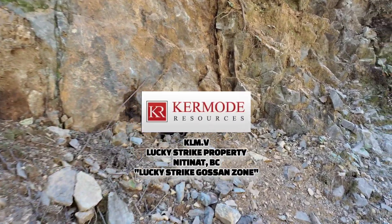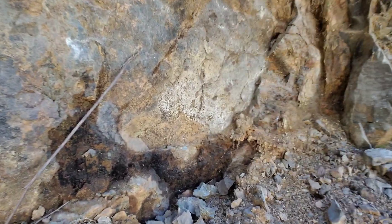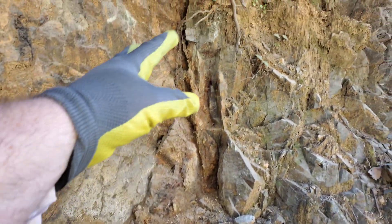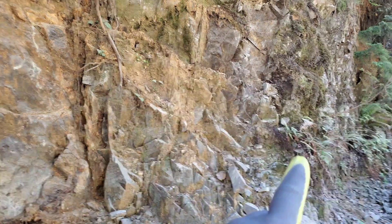We're out here on the Lucky Strike property sampling a bunch of areas today, and this is one of the ones I wanted to stop at. You have iron sulfides running through here, and we're going to sample to the right of this exposure.